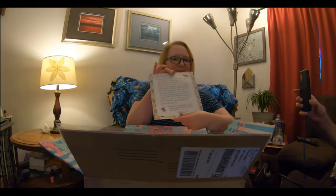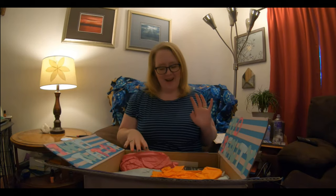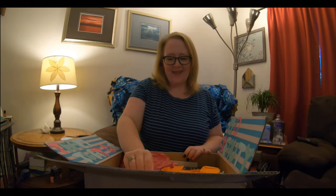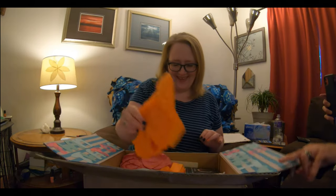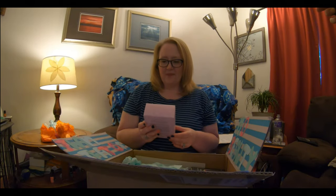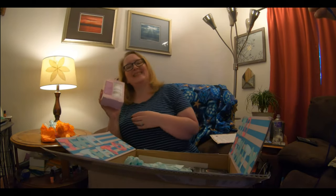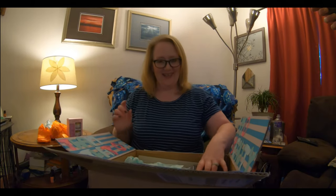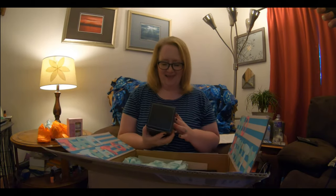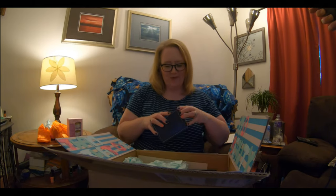Okay, here's a note from Deb. Deb is really good at making me cry, that's for sure. Look at this little heart. Like a body butter, a sugar scrub. Thank you! A wine tumbler — stainless steel wine tumbler. Woo!